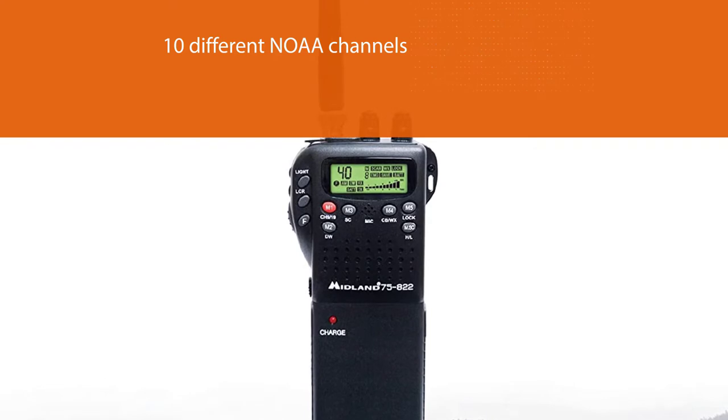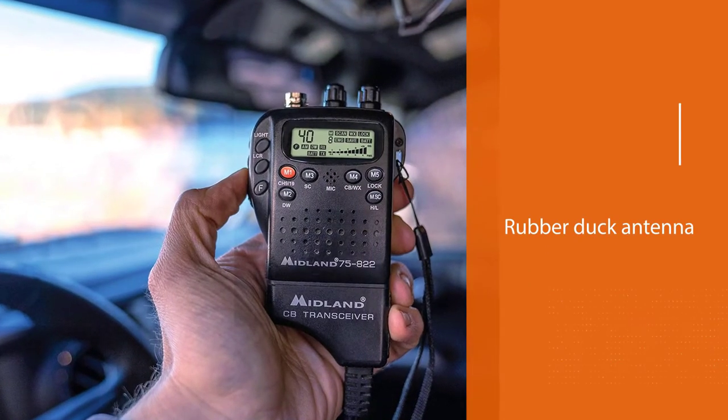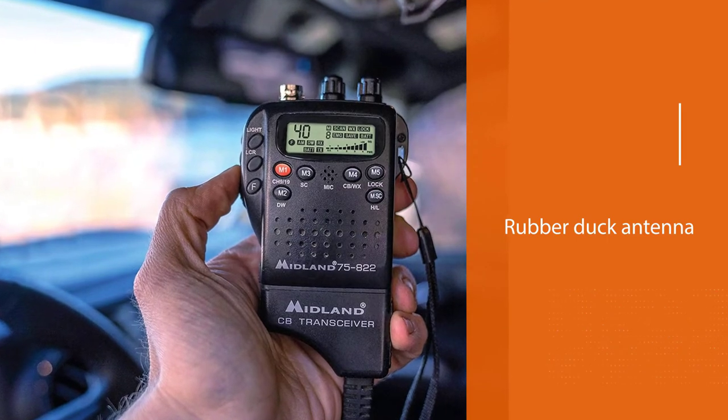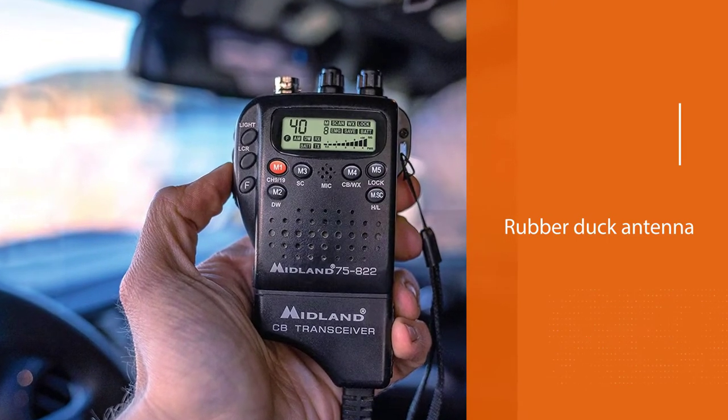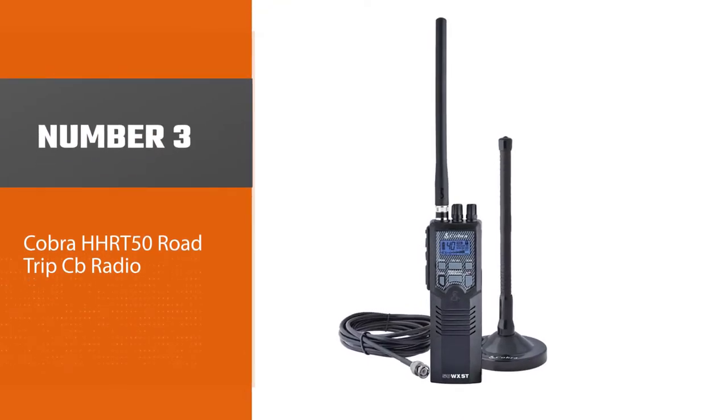What I really liked about the radio is its rubber duck antenna that you can unscrew and remove so that you can connect it to a car-mounted antenna or a different high-gain antenna.